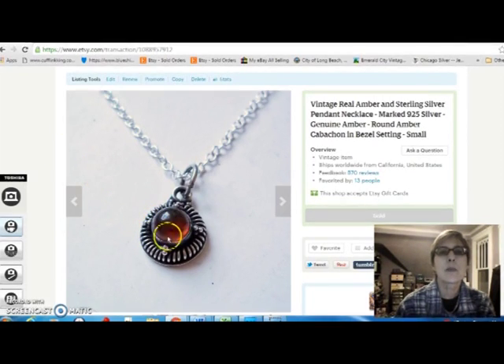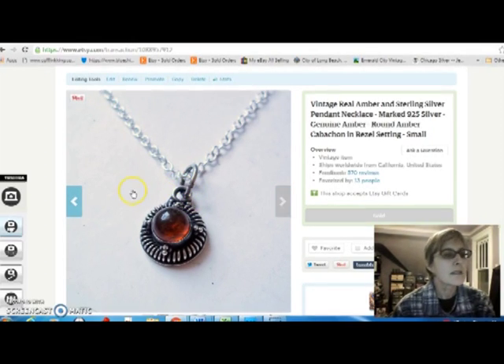This is a tiny piece of amber in sterling silver — a little pendant. It's marked 95 silver. I paid $5 for that and I sold it for $32.